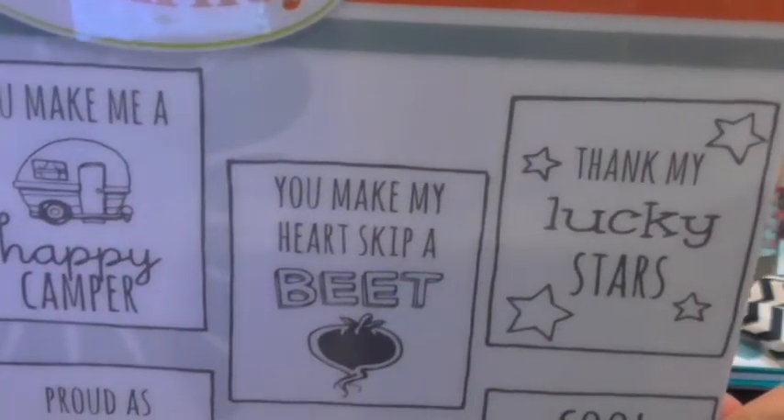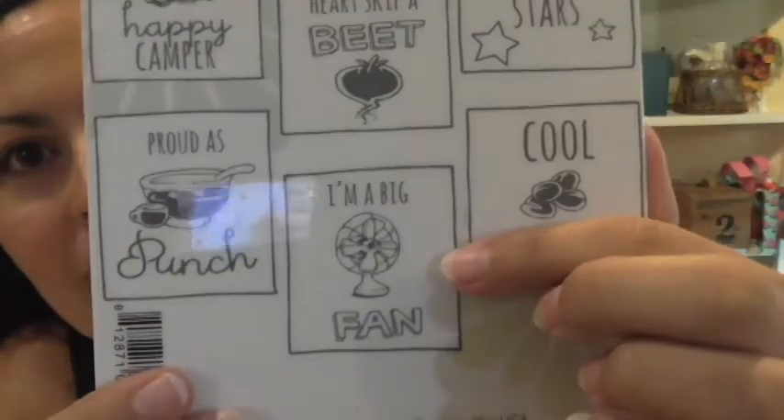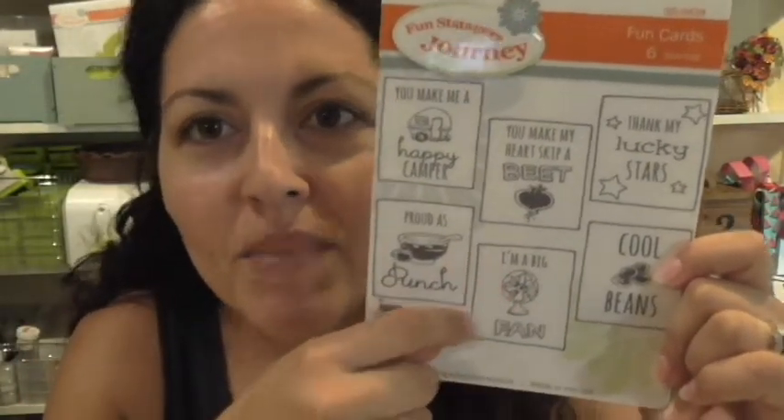Let me go ahead and show you June's stamp set — it's called Fun Cards. The sentiments are: 'You Make Me a Happy Camper,' 'You Make My Heart Skip a Beat,' 'Think My Lucky Stars,' 'Cool Beans,' 'I'm a Fan,' and 'Proud as Punch.' The little graphics are adorable — you can use them within a square or just use the little image by itself. The sentiments are very much encouraging and fun — celebrating accomplishments, a little love — very eclectic.